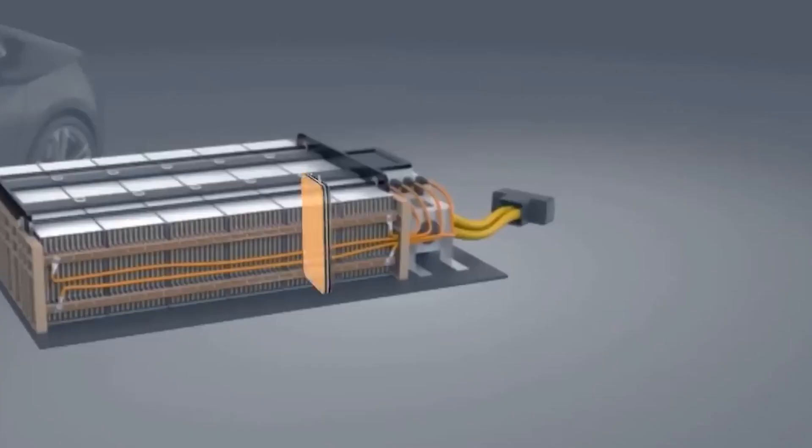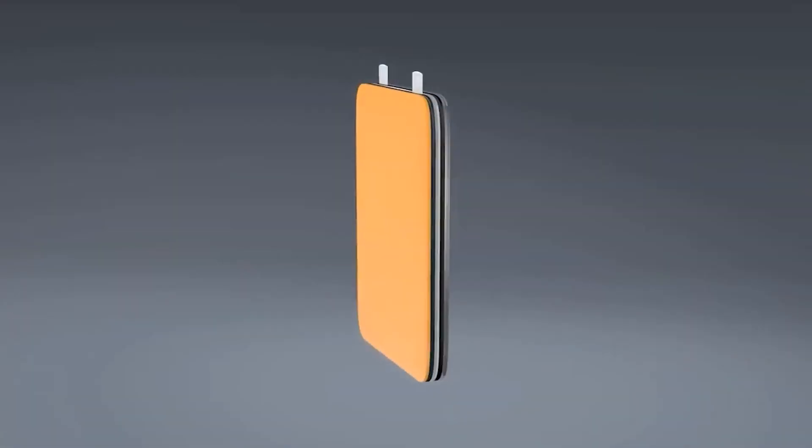These batteries use a liquid electrolyte, which can cause deformation and safety concerns.